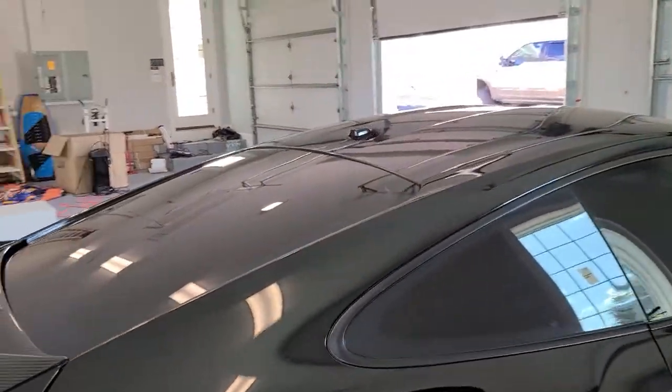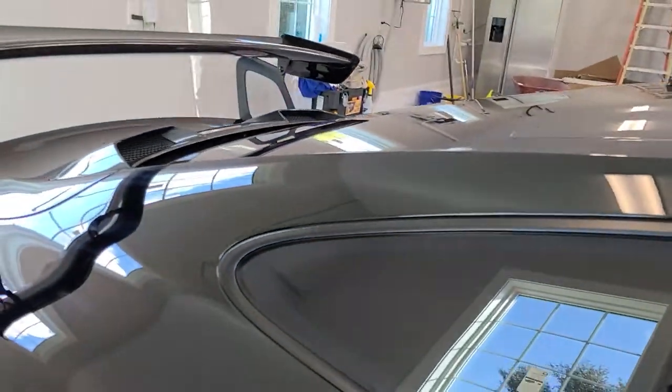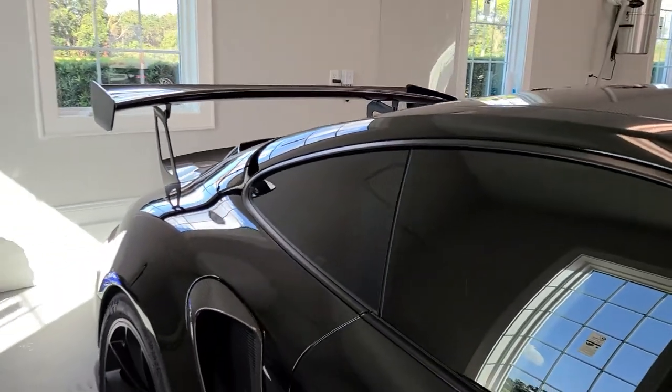To learn more about our window tinting services, you can go to tentmanfl.com.